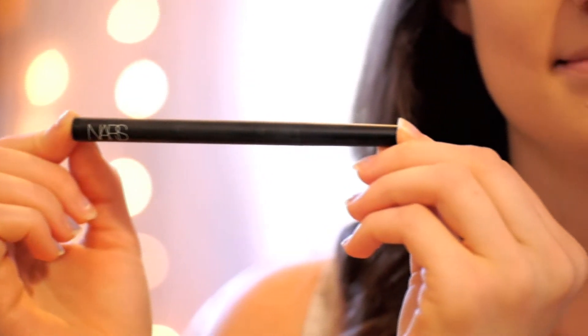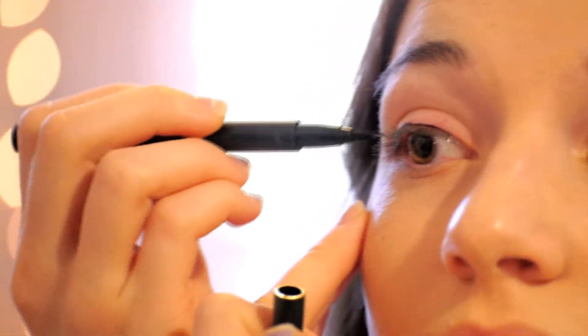For my eyes, I'll start with this NARS Stylo in black. I really like the felt tip eyeliners because I find them really easy to use and they stay in place. Personally, I like to only line the top of my eyes for my everyday look, but this eyeliner also looks great on the bottom.